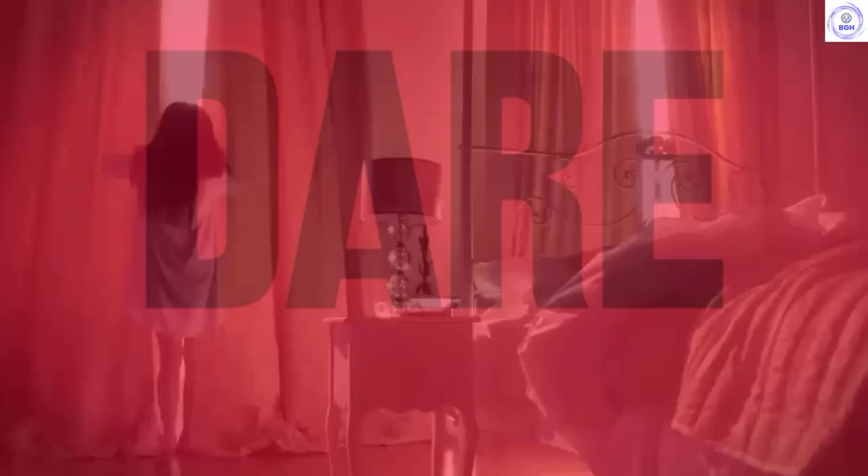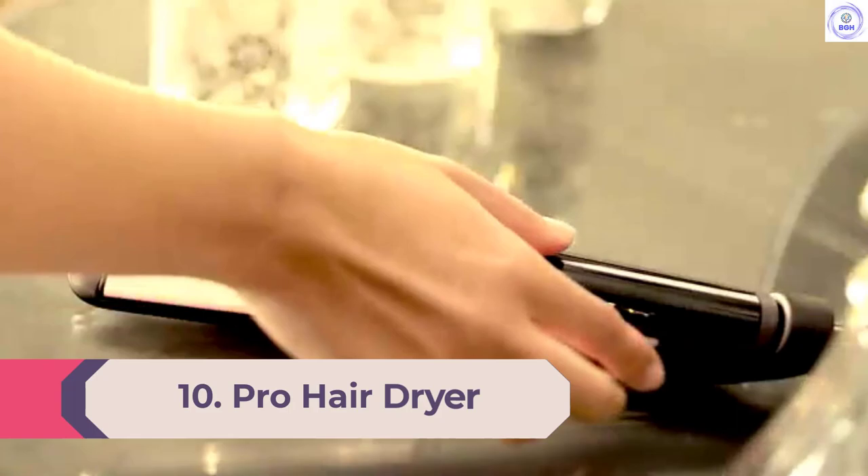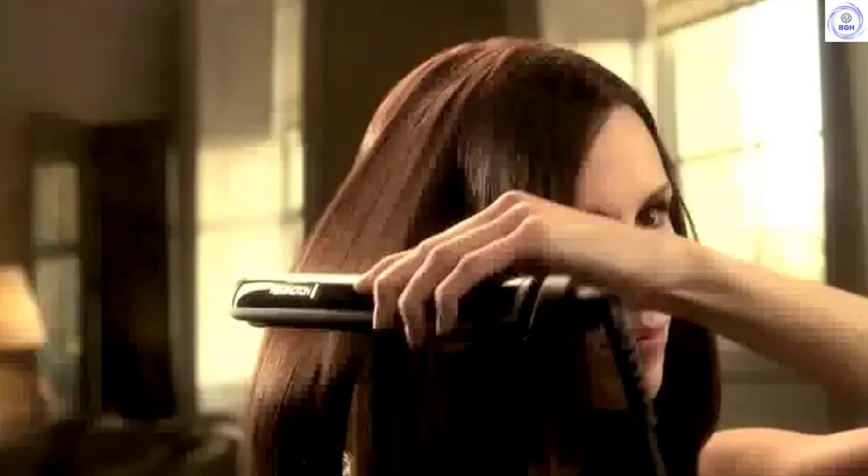Number 10: Pro Hair Dryer with Thermalux Advanced Thermal Technology. If you're looking for an affordable dryer that really works, GH Beauty Lab test winner Remington is it. Testers loved the air pressure and speedy performance, but some thought it was a little heavy and loud.